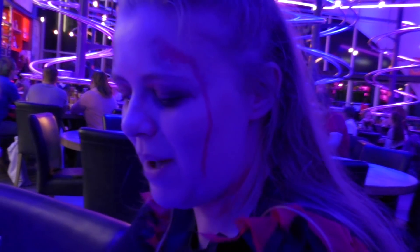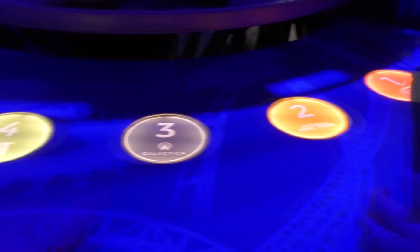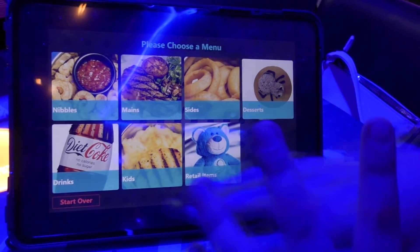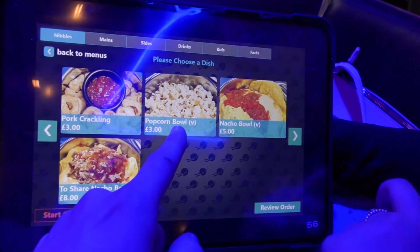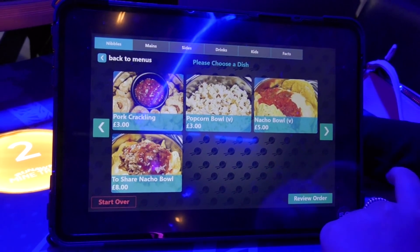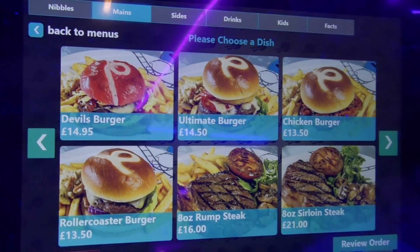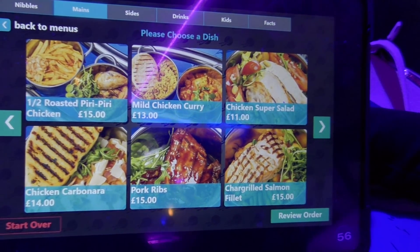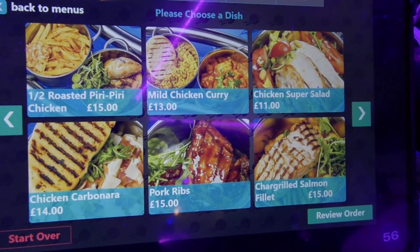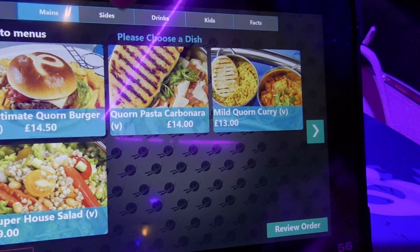So here we have a touchscreen pad numbered 1 to 12, and you have to choose a seat number. I'm number 1, which is Nemesis. I'll click on number 1 and we've got all these different options. I notice there's a Halloween one there as well. We've got nibbles, popcorn bowl at three pounds, nacho bowl, share bowl, and then onto mains. You've got the burgers - quite expensive I must point out - but you've got the Roller Coaster Restaurant logo on the top, which is quite cool.